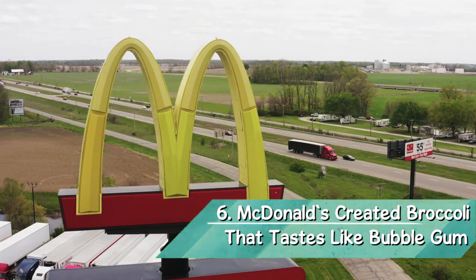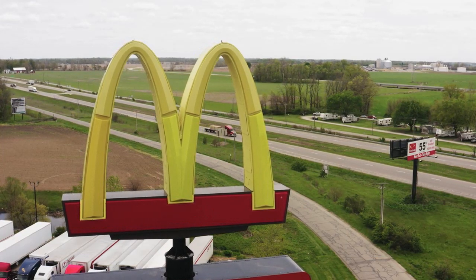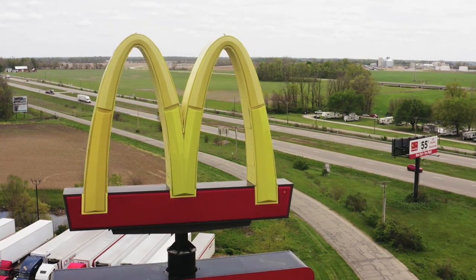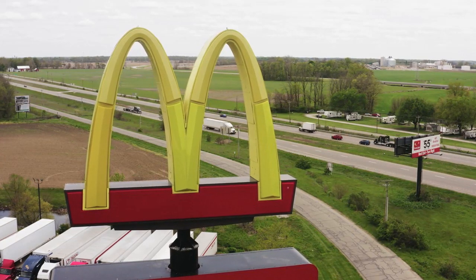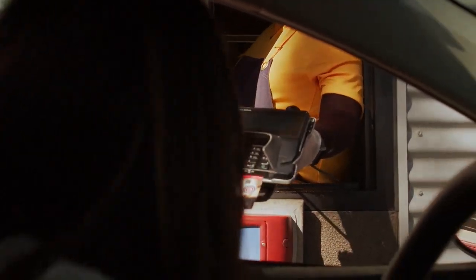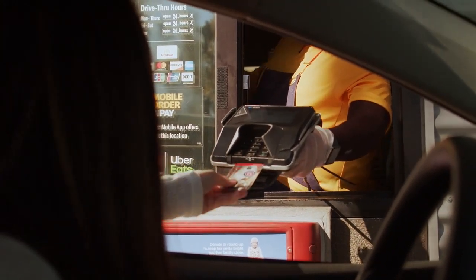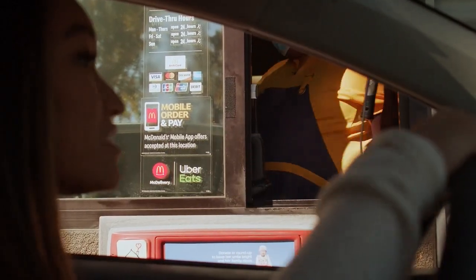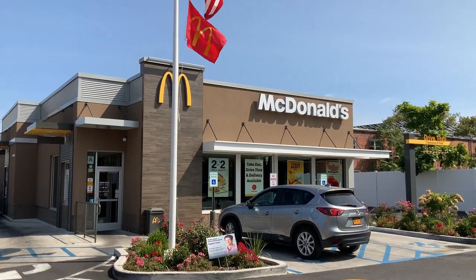Number 6: McDonald's created broccoli that tastes like bubblegum. McDonald's CEO Don Thompson was speaking at an event hosted by venture capital firm Andreessen Horowitz when a guest asked what the fast food chain was doing to get kids to eat healthier. Thompson pointed out that McDonald's redesigned the milk jug and reduced the size of the fries, but McDonald's most bizarre attempt to make its menu more nutritious was designing broccoli that tastes like gum. 'If it doesn't look good, it doesn't taste good,' Thompson said. McDonald's CEO noted that children were confused by the taste — and the gum-flavored broccoli was a failure.